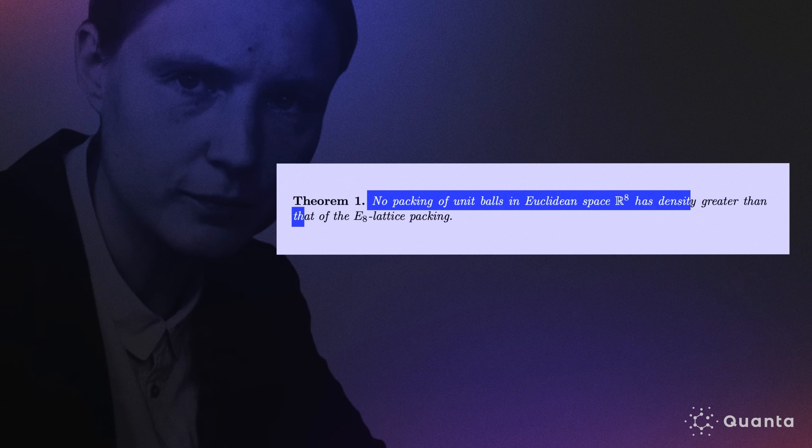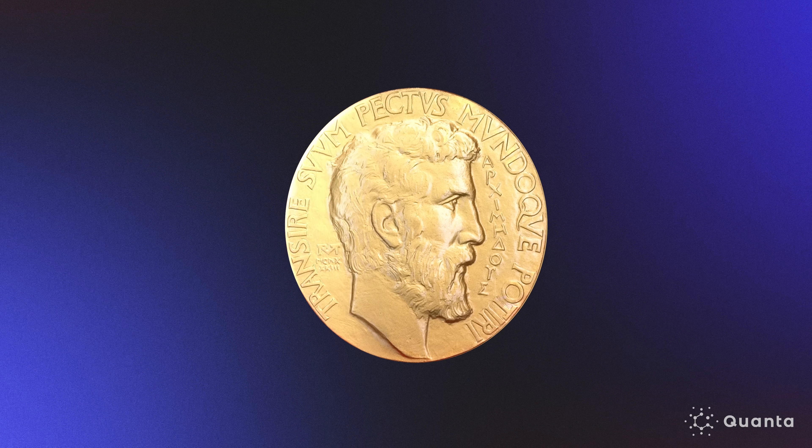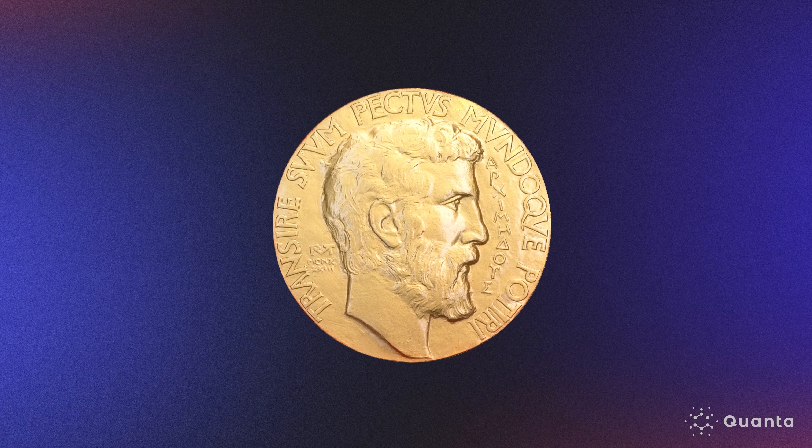In 2016, the Ukrainian mathematician Maryna Viazovska solved the sphere packing problem in dimensions 8 and 24, proving that in these dimensions certain lattices are optimal. She later won a Fields Medal for her work. But beyond these dimensions, it remained an open question.